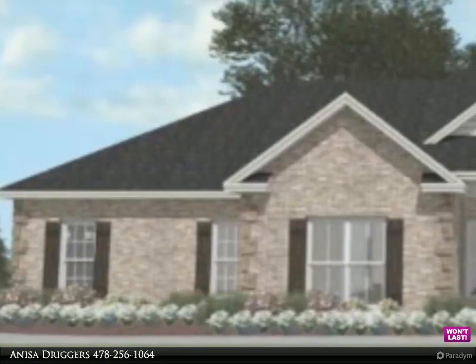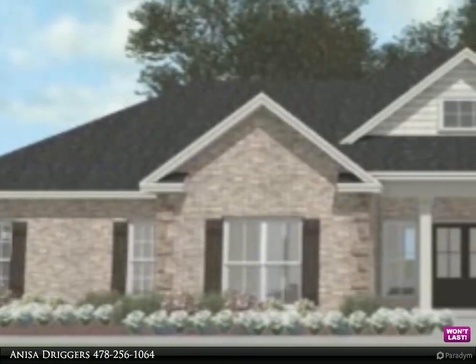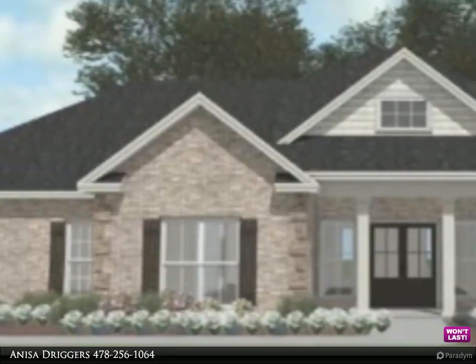The Driggers team presents these amazing listings for you to view. Contact us for more information. Driggers Construction presents the ELM A Plan.